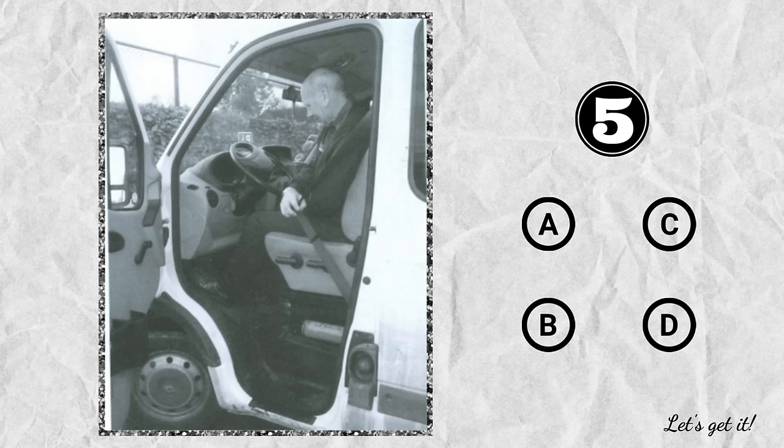Question 5. A. The driver's door is open. B. The trunk is unlocked. C. The man is standing in the truck. D. The man is getting out of the truck.